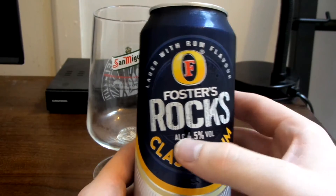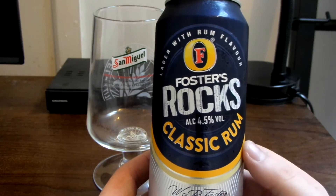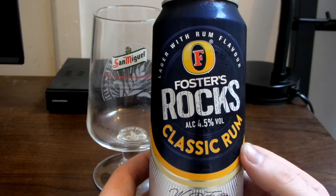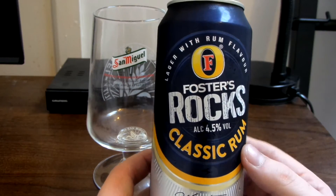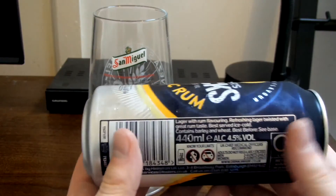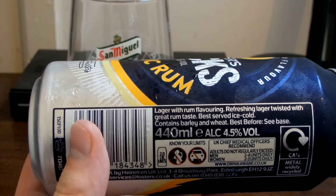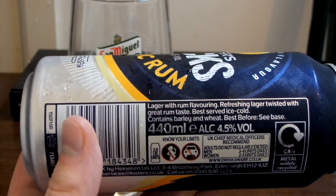So it's £4.50. I'm not really sure whether I do like rum or not, because I can't even remember if I've ever had it before. Lager with rum flavouring — refreshing lager twisted with great rum taste.